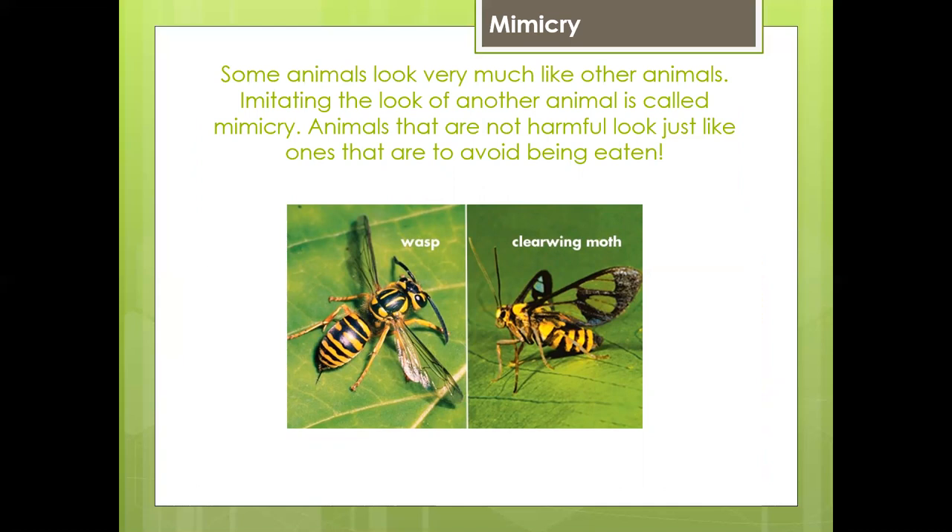Now some animals look very much like other animals. Imitating the look of another animal is called mimicry. Animals that are not harmful look just like ones that are, to avoid being eaten. We all know what a wasp looks like — that's the insect on the left. But look at the one on the right: that's a clear-winged moth. It's completely harmless, but it makes itself look like a scary wasp.